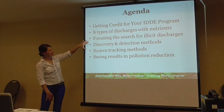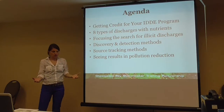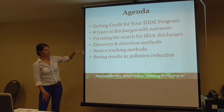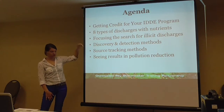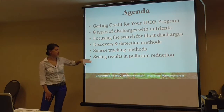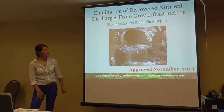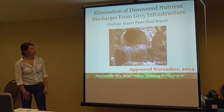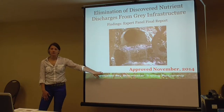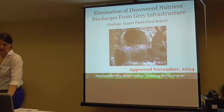Today we're going to talk about how you can get credit for your IDDE program, which is required under your MS4 program, and how that can count towards TMDL reductions. We'll also talk about what the future credit is going to hold — in a couple of years there's a transition from programmatic credit to individual discharge credit. The final report was approved last November, making it an official, creditable urban BMP that can be used in restoration techniques.